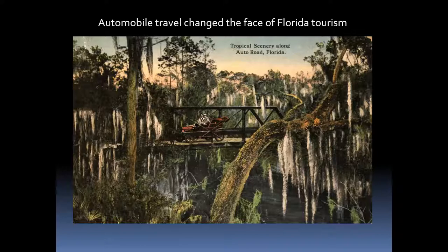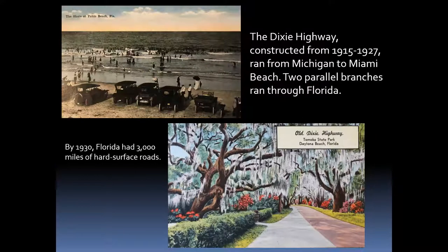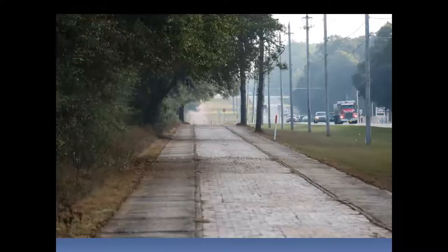The automobile really opened up Florida to middle class people. This is an old iron bridge on the Suwannee River. Automobiles brought people to the beaches, and the old Dixie Highway came down from Michigan to Miami Beach — the brainchild of a Miami Beach man who wanted to open the area to development. One of the east-west highways was the Old Spanish Trail from San Diego to Saint Augustine. You can still see a five-mile stretch of brick highway along Highway 90 near Milton in the panhandle.